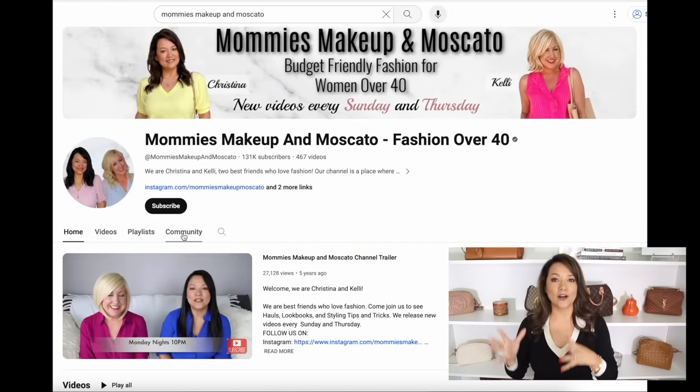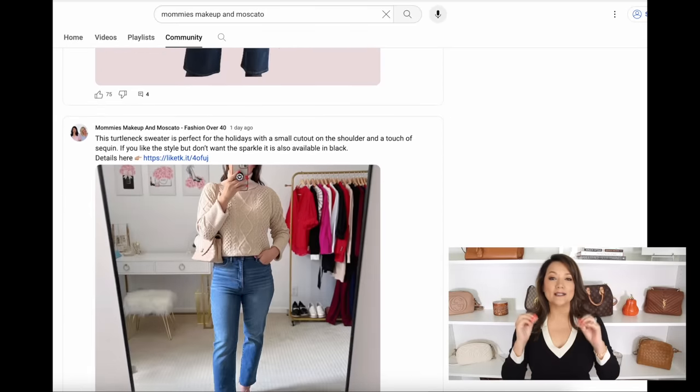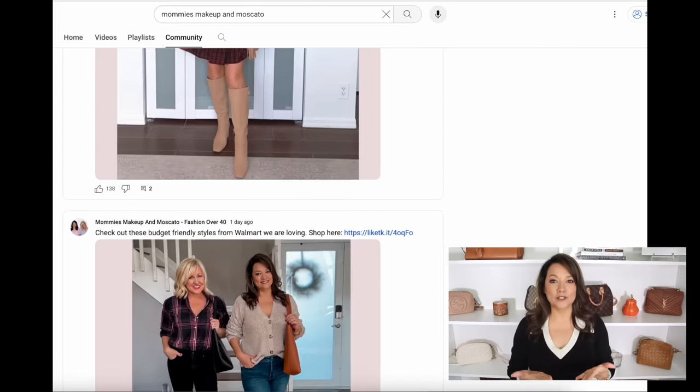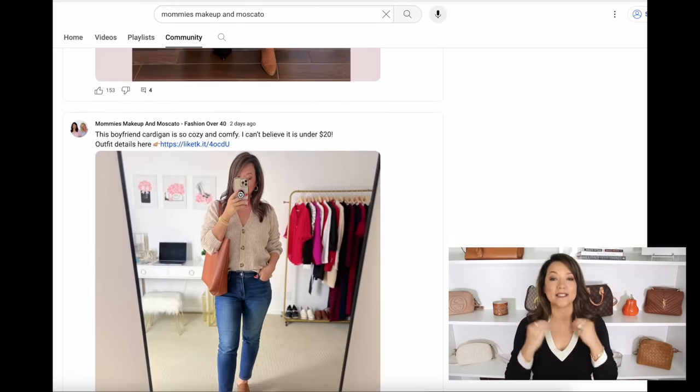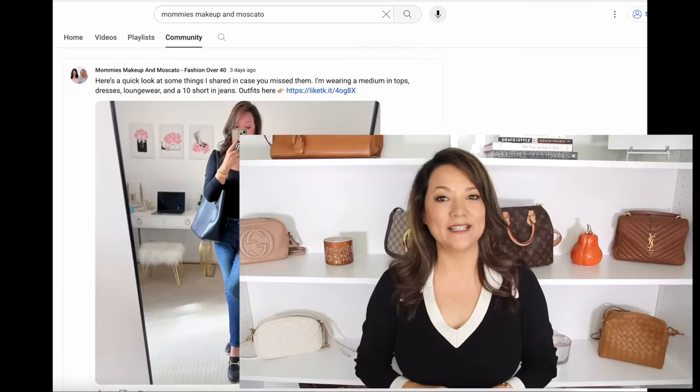One of you mentioned in the comments that shopping at Walmart is kind of like the Hunger Games, and we definitely feel that pressure. If you haven't already, subscribe and hit that notification bell — select the option to receive notifications. We will share items as soon as we get them on our community page and tell you about different sales going on, so you'll be able to get the jump on pieces before they sell out.